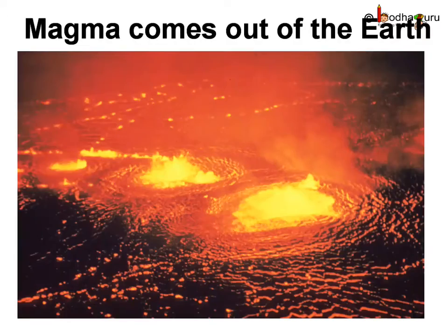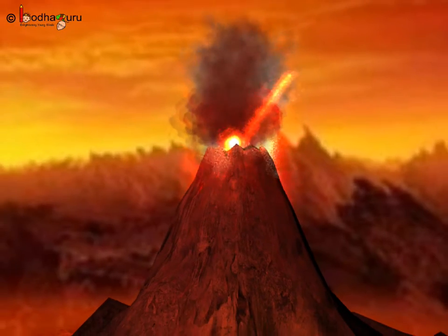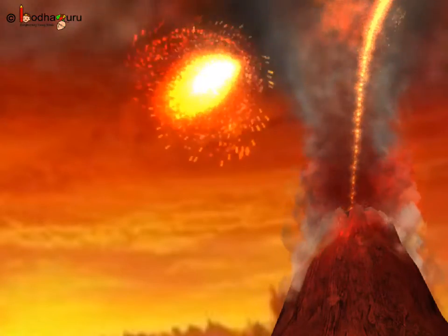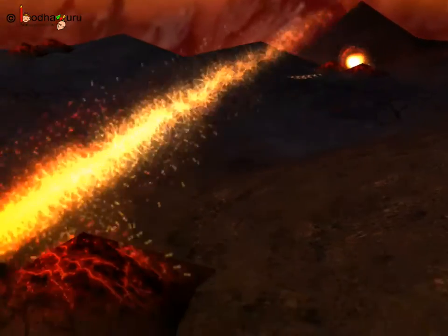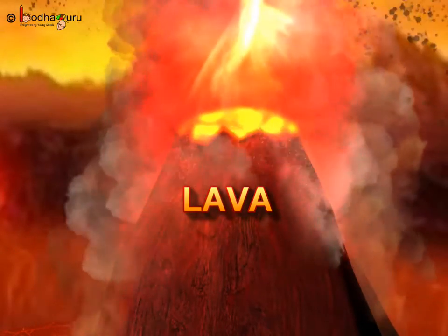But hey, yes — it does happen sometimes at some places. There are certain places on the Earth where the crust, which is the outermost layer, is thin and weak. So the hot magma inside the core of the Earth escapes through these weak places and comes out. This is called lava.